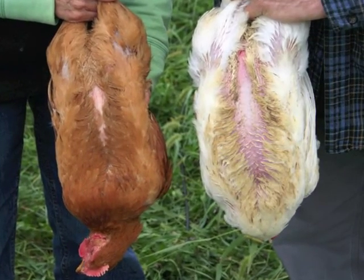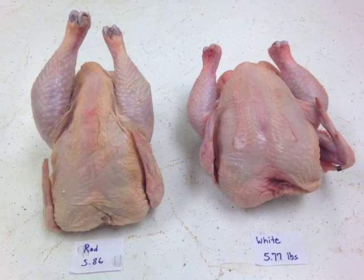The red birds are slower growing, taking about two weeks longer to finish and have a different carcass shape.